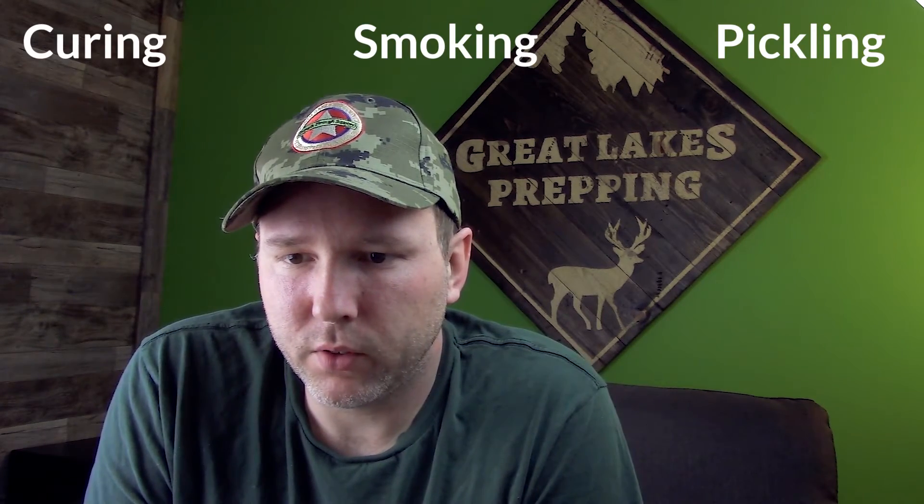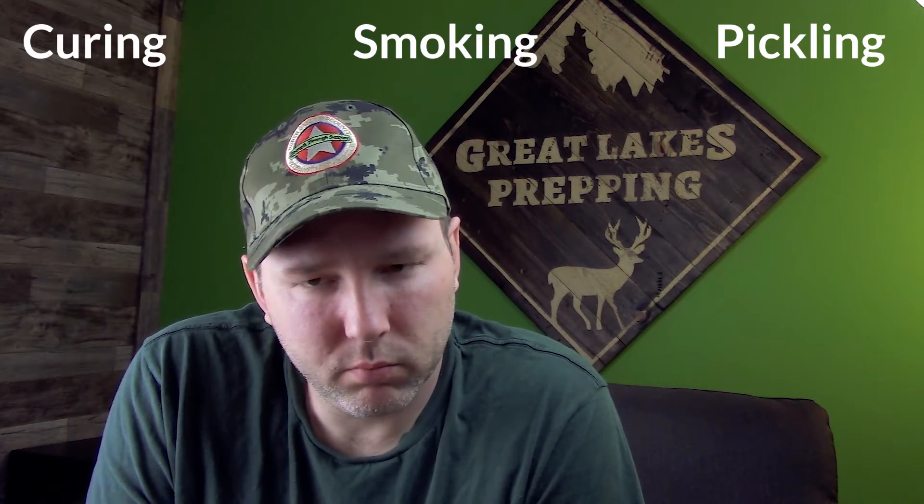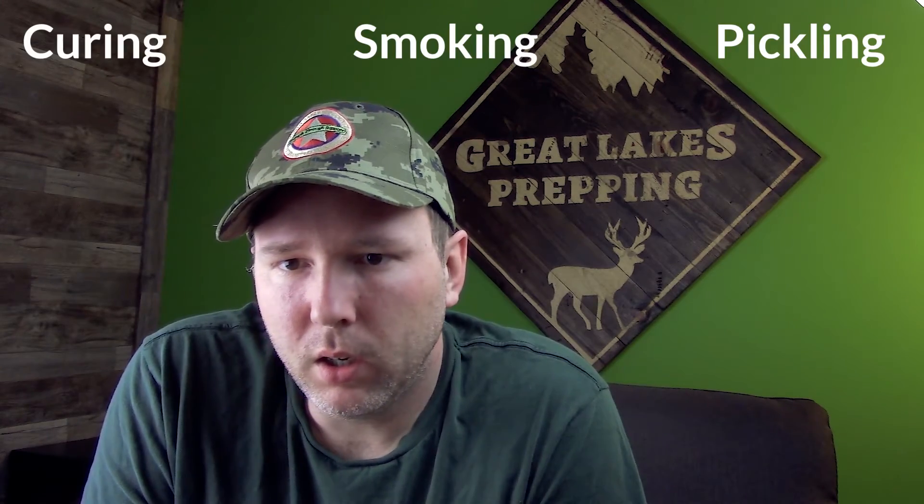Pickling is a method that's been used for a very, very long time and it works pretty well for certain foods — same with curing and smoking. So that's my quick rundown: freezing, canning, dehydrating, freeze drying, curing, smoking, and pickling. I know there are a few others. There's fermenting, which I'm not even going to get into because it doesn't interest me — I don't want to eat sauerkraut every day or pretty much ever.